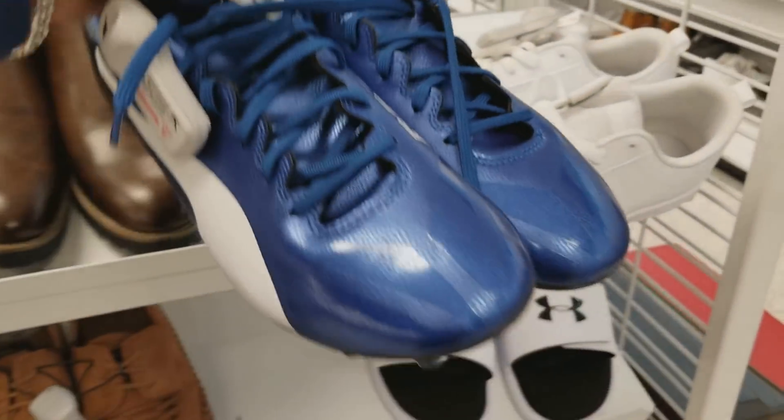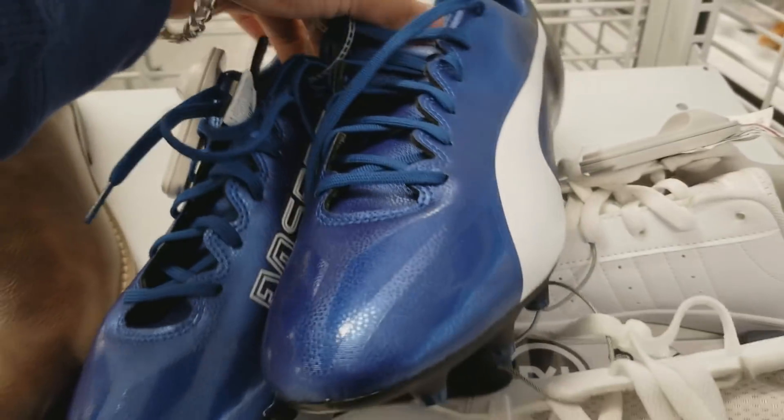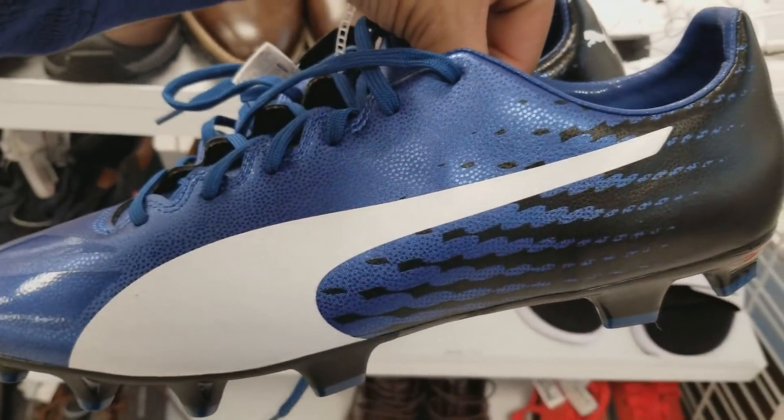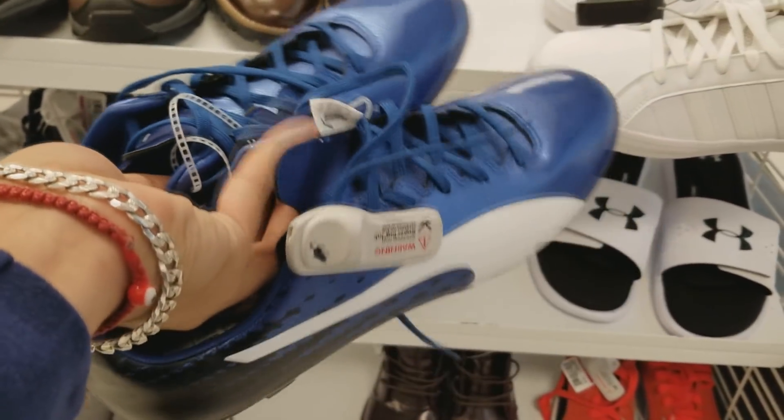It's a 17 SL SG blue, white, and black colorway — really really cool — for 20 bucks, size 13. They are a little bit on the bigger side. I was really debating on whether or not to buy them, but I ended up just leaving them behind. This was actually the first time I had seen these at Ross.